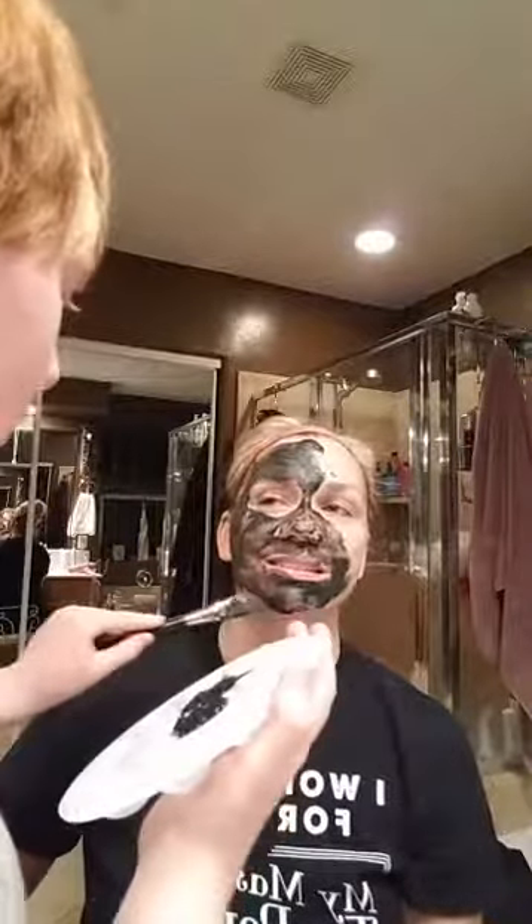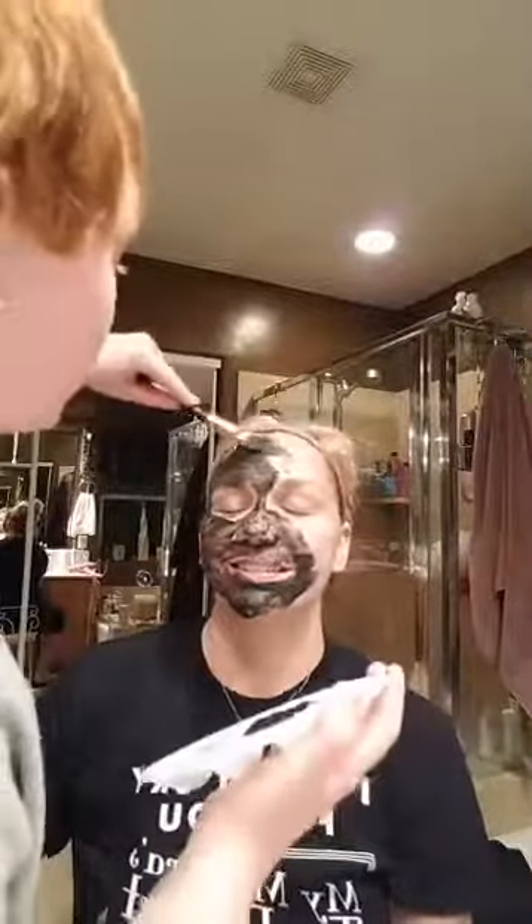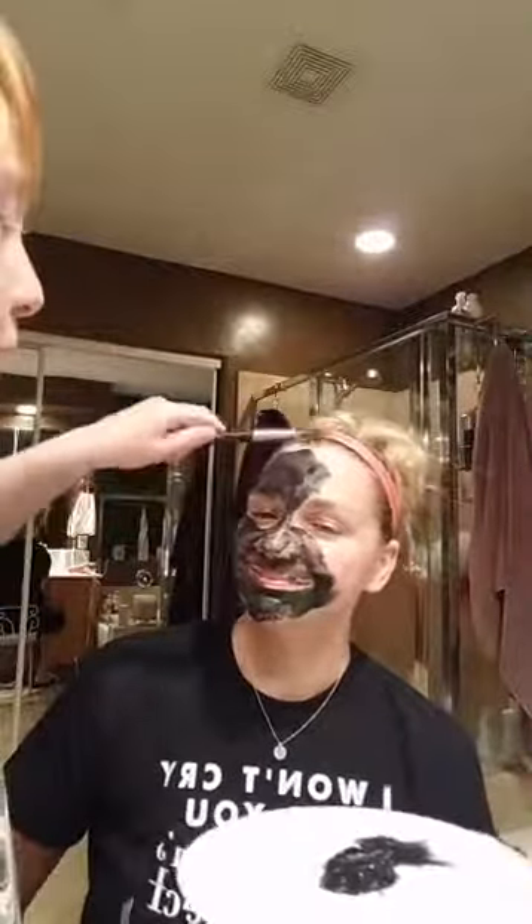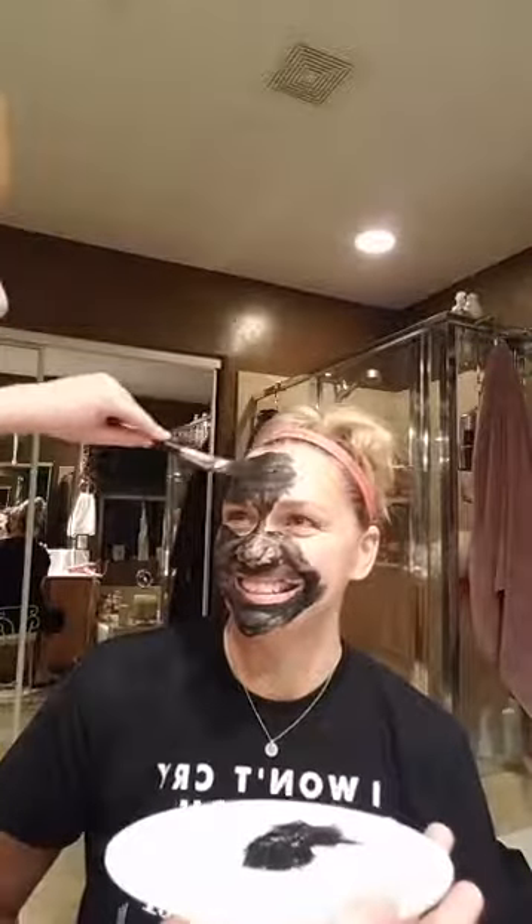So who out there has tried the detox mask? Give us some hearts so we know. Whoever has done the detox mask, give us some hearts!